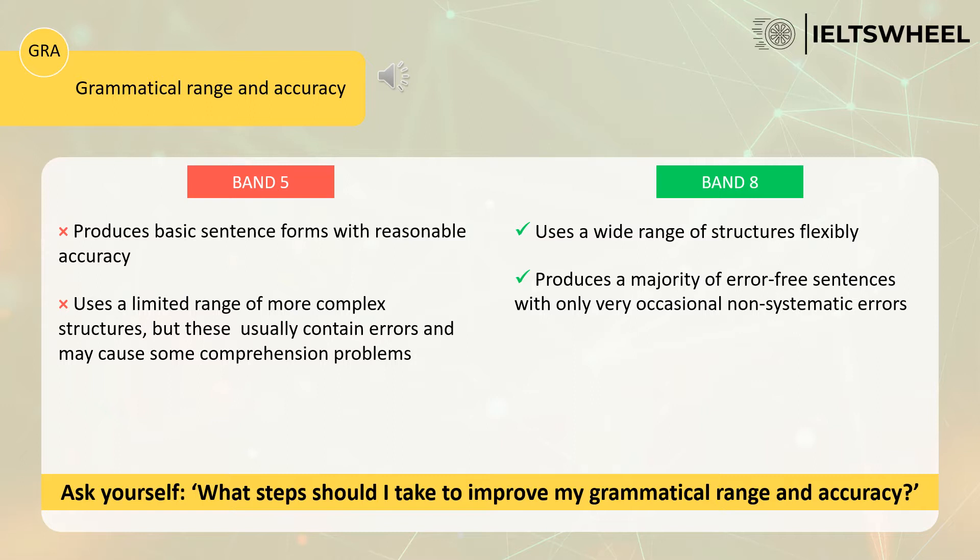This candidate uses a limited range of more complex structures, but these usually contain errors and may cause some comprehension problems. Even though this candidate tries to use complex sentences, they tend to make a lot of mistakes, and therefore it's very difficult for the examiner to understand them.